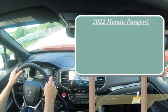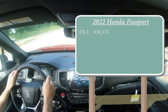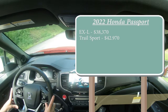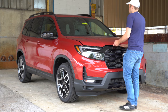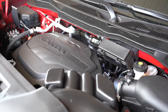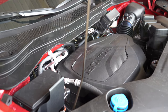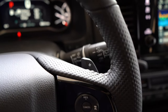Let's start with pricing. There are a few different trim levels for the 2022 Passport. First one being the EXL starting at $38,370, then you have the new Trail Sport starting at $42,970, and the Elite — which is the one we are in today — starting at $45,930. Regardless of the trim level you go with, the power plant will be the same: a 3.5-liter naturally aspirated V6 putting out 280 horsepower at 6,000 RPM and 262 pound-feet of torque at 4,700 RPM, with power sent to the front or all wheels through a nine-speed automatic with paddle shifters.